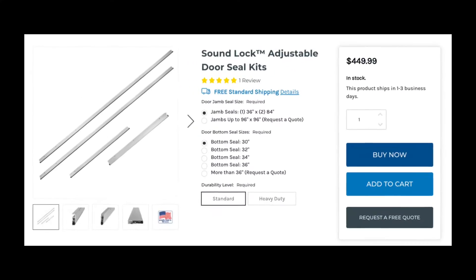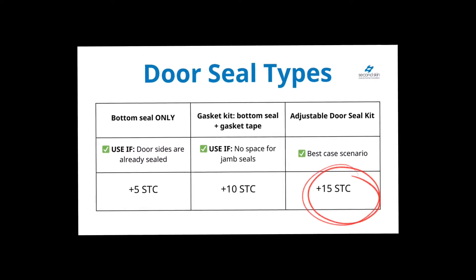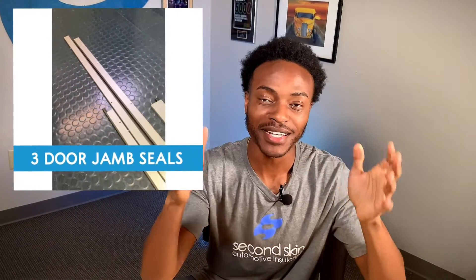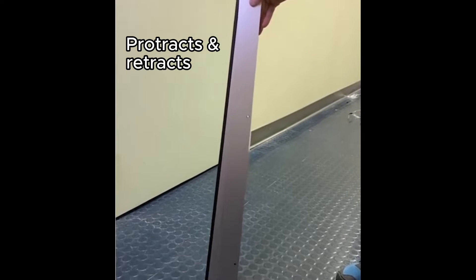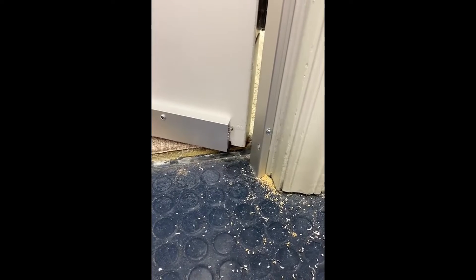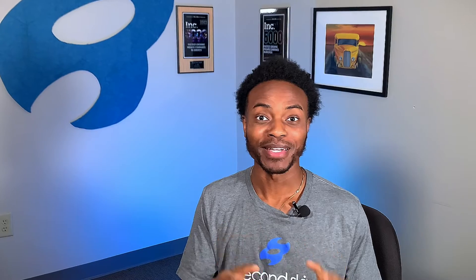Our third option is our adjustable door seal kit. This option will give you up to 15 STC points. Unlike rubber and fabric door sweeps, our adjustable door seal kits come with three sides to seal each side of the door, not just the bottom. Our door seal kits will give you that airtight seal you need for soundproofing. The key is the bottom seal — it retracts when you open the door, and when you close the door, the bottom seal engages, creating positive pressure against the floor, which creates that airtight seal.